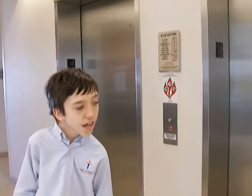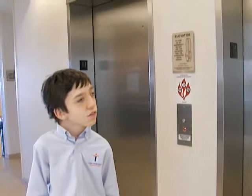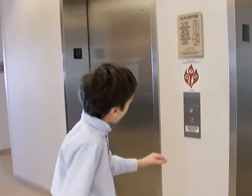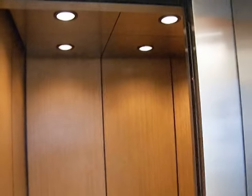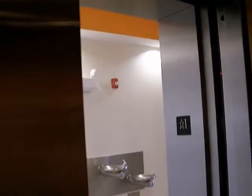This is the elevator at the SpringHill Suites, Winston-Salem, North Carolina. It looks like it's an Otis.